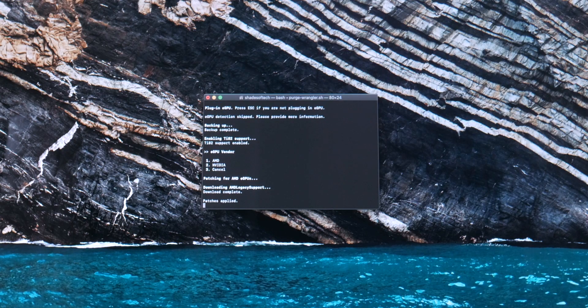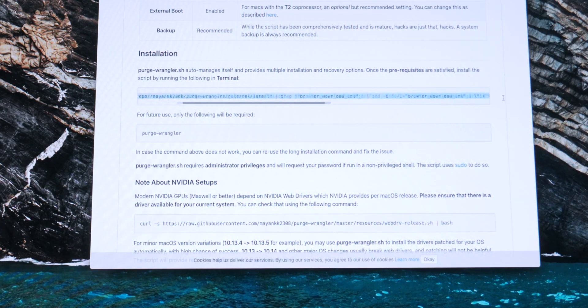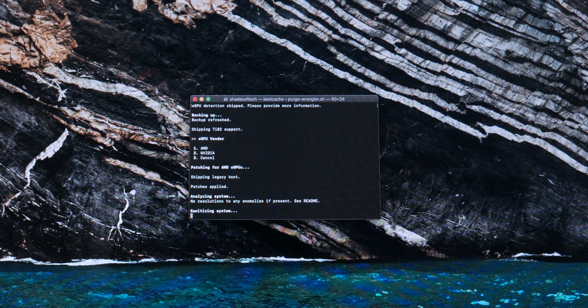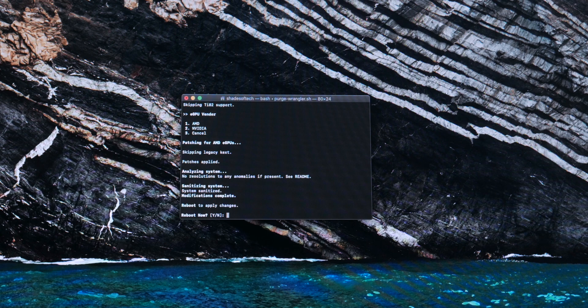eGPUs should be supported on all Macs, but recently it's only available out-of-the-box with Thunderbolt 3-enabled Macs. If you have Thunderbolt 1 or 2, you can trick the system into thinking it's Gen 3 by running a script called Purge Wrangler — I'll leave the link in the description. It's pretty straightforward, but I had one problem with the 5700 XT because of its Navi graphics, so I had to skip the automatic procedure, just install the patch, restart the Mac, and only then connect the eGPU, otherwise the Mac will turn off immediately.